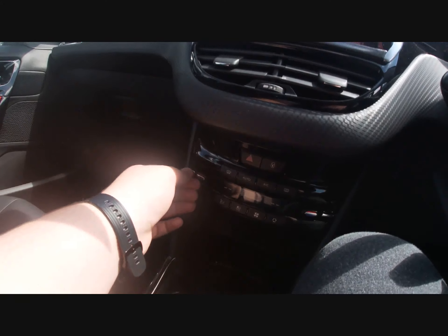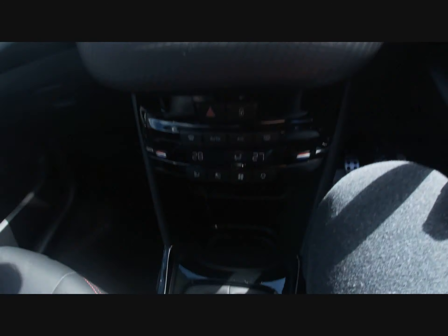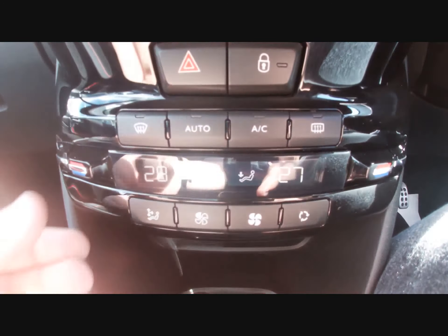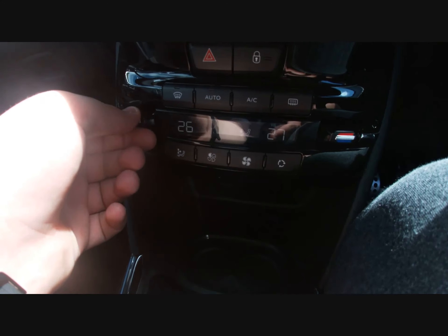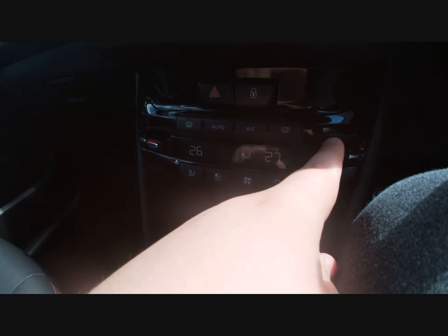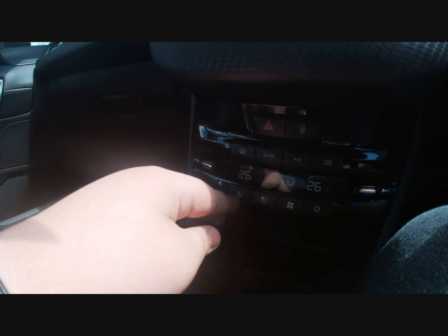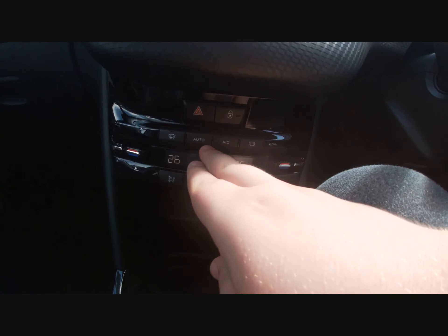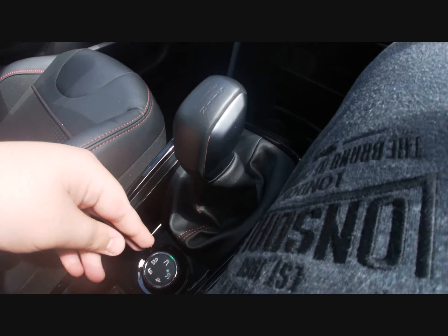You've got dual climate control in the 2008, dual zone temperature control, and your drive modes as well.